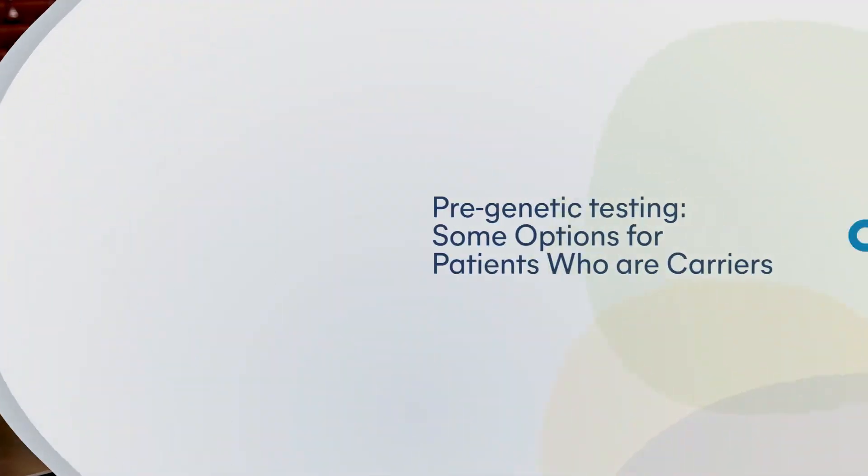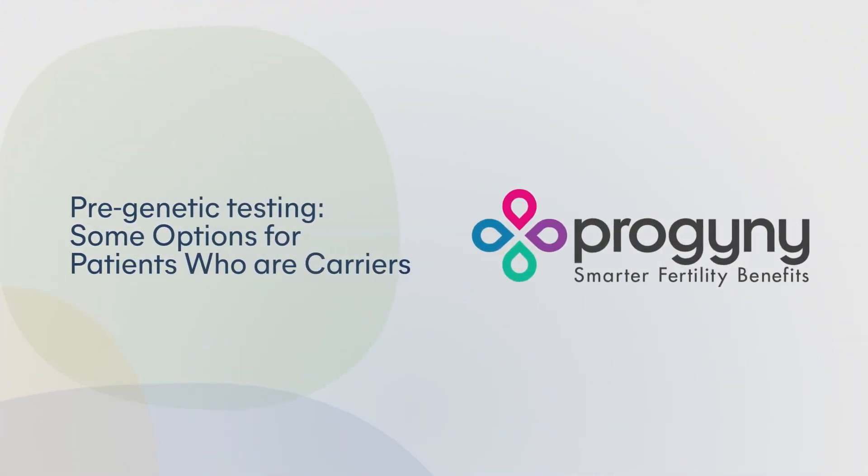If both of you have the same mutation for the same disease, then there is a 25% chance that your child will have the disease. Some people decide that they're okay with that — they will just try to conceive naturally, understanding that there is that one in four chance. You can also do additional testing when you are pregnant to test that pregnancy and see if the child has that disease.